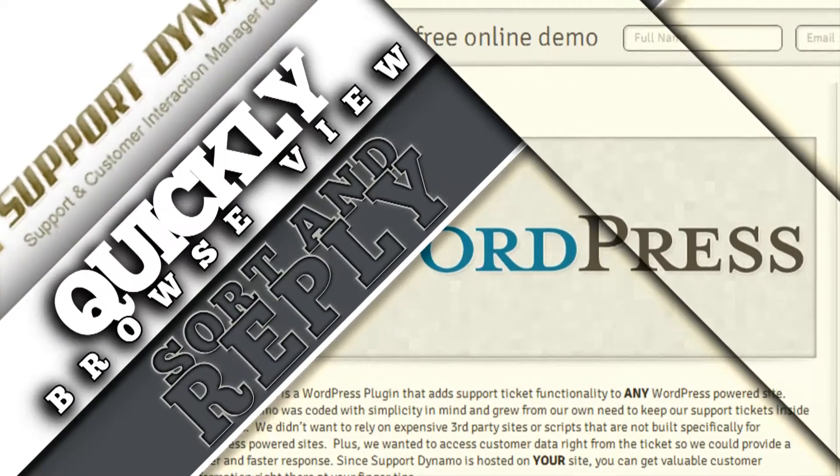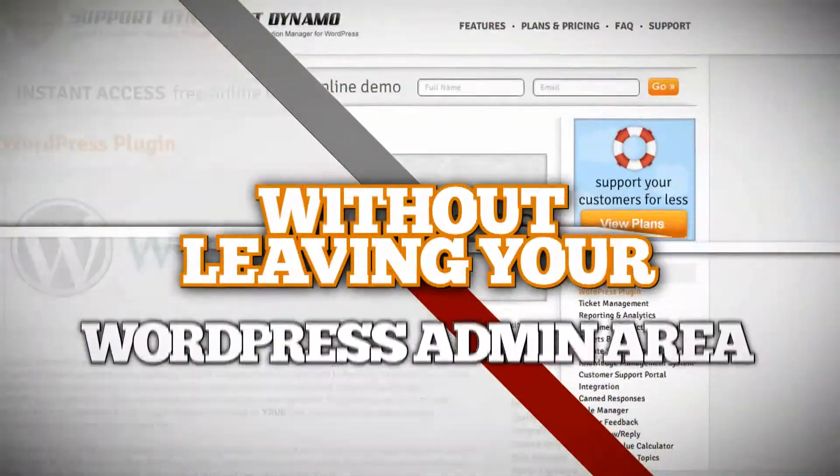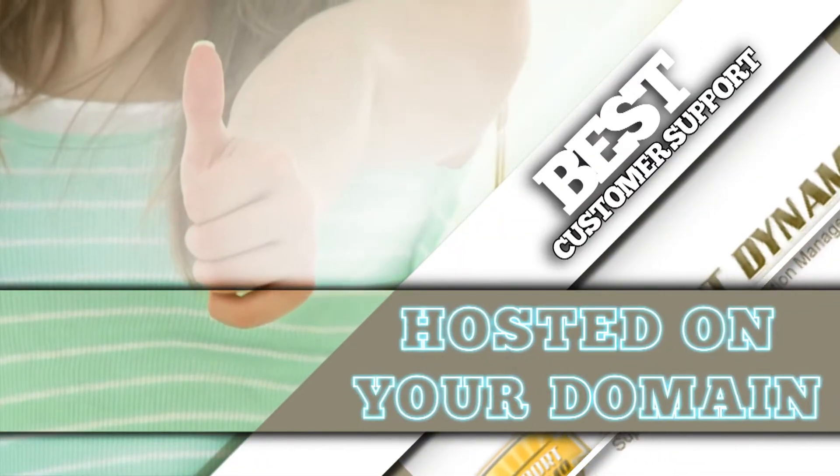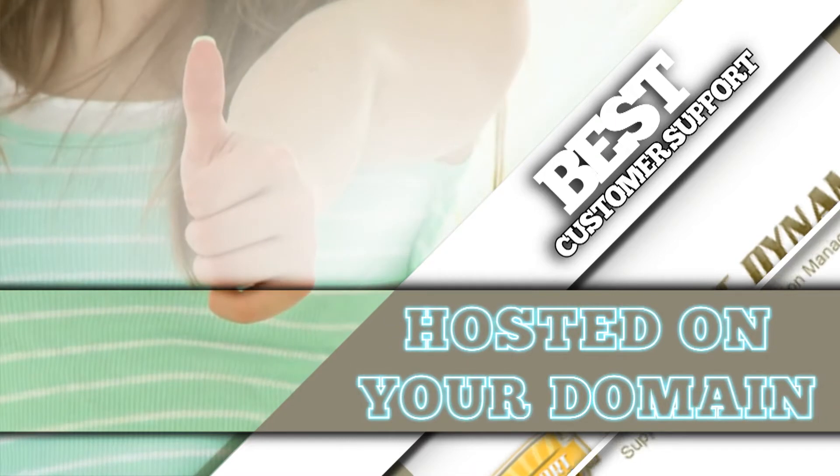You can quickly browse, view, sort, and reply to support requests without leaving your WordPress admin area. As a WordPress plugin, Support Dynamo is hosted on your domain and has your branding to provide the best customer experience possible.